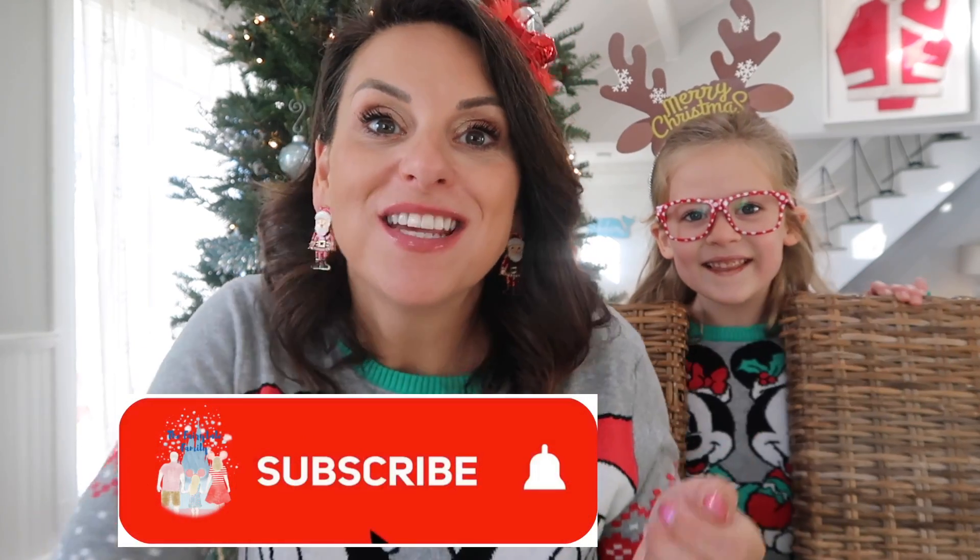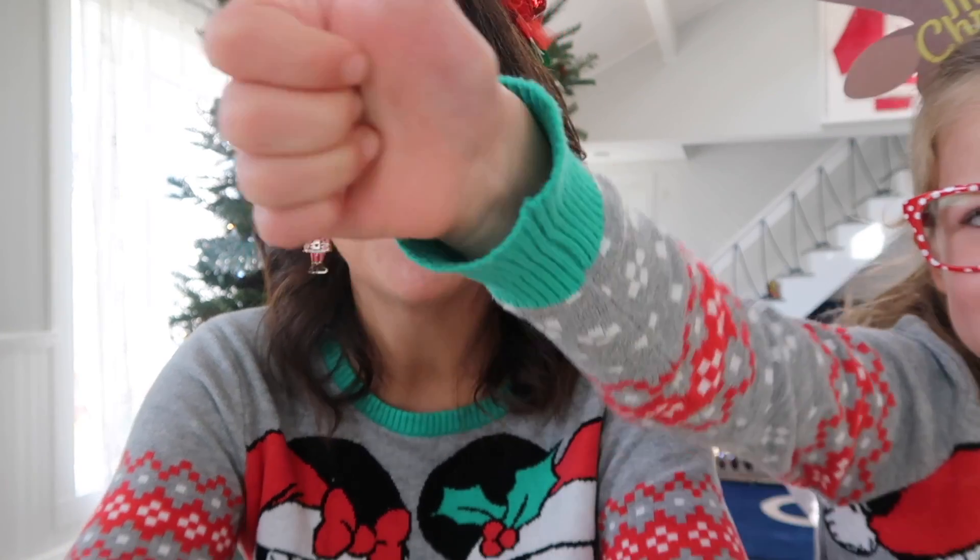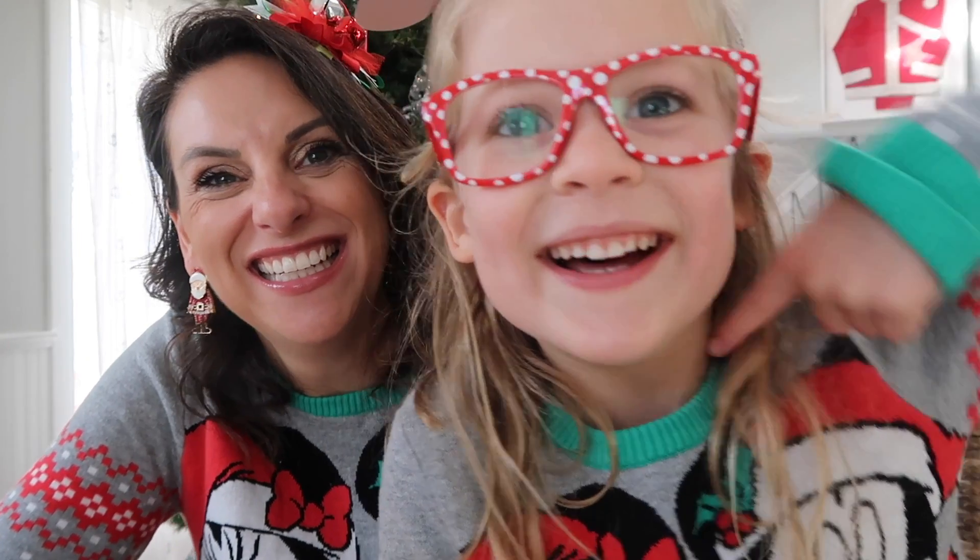Thank you for your contribution. We hope this has been a fun experience for you. Please consider subscribing if you like these videos. We do have matching mommy-and-me Disney fashion, so if you're into that, we're your people. We hope you'll stick around for future videos. Bye everybody — hit the bell below!